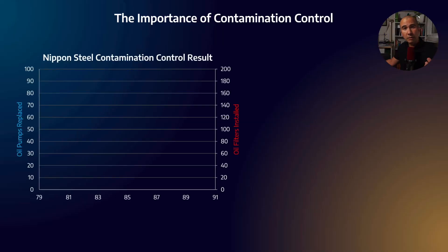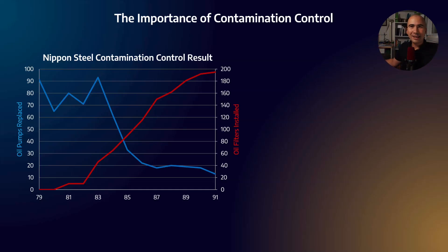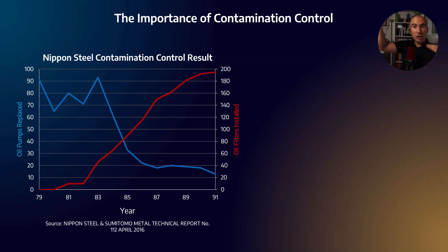It's pretty widely accepted that dirty oil has a negative impact on machine reliability. Here is a famous case study from Nippon Steel: they wanted to show that the cleaner your oil gets, the better reliability gets. They measured the number of oil pumps that needed to be replaced and, over the course of improving their contamination control program, saw a drastic reduction in pump failures — plotted against the number of oil filters installed. More filters, therefore cleaner oil, means fewer failures. Correlation is not causation, but this is a strong signal that clean oil means more reliable equipment.